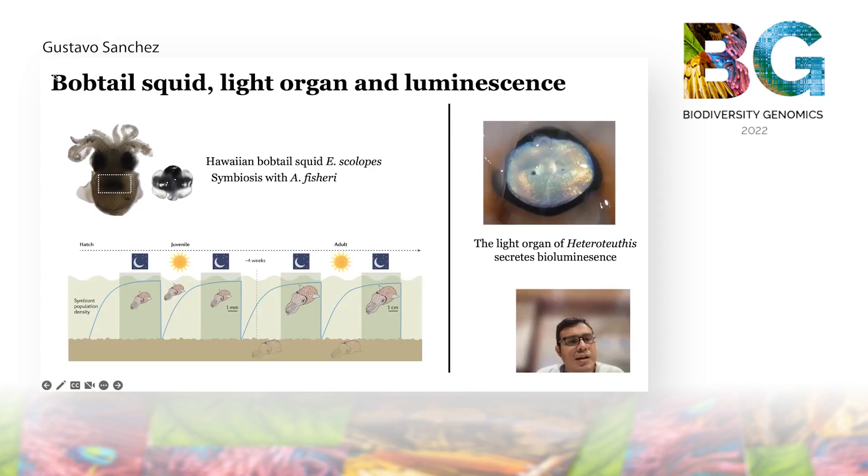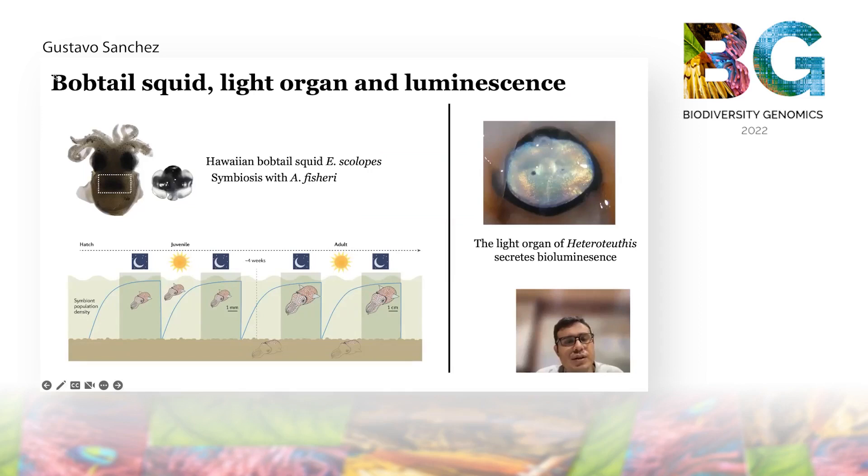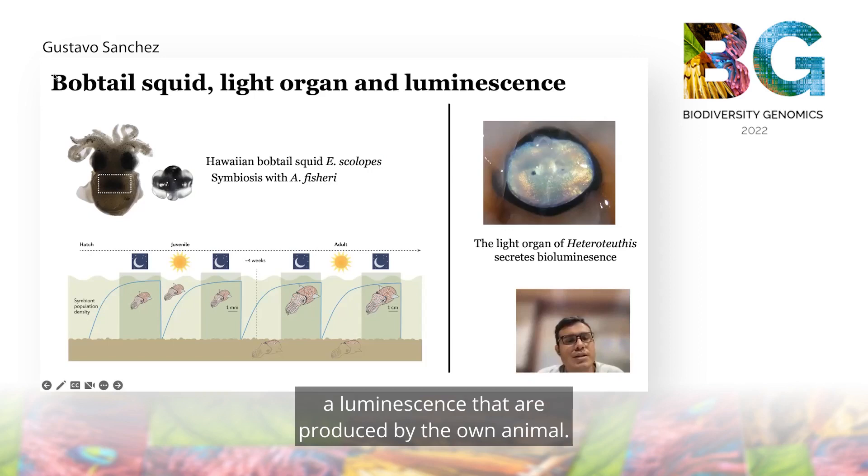However, other bobtail squid, shown on the right, are from a different subfamily and also have this light organ, but instead of having an organ with symbiotic bacteria, it has an organ that only secretes luminescence that is produced by the animal itself.